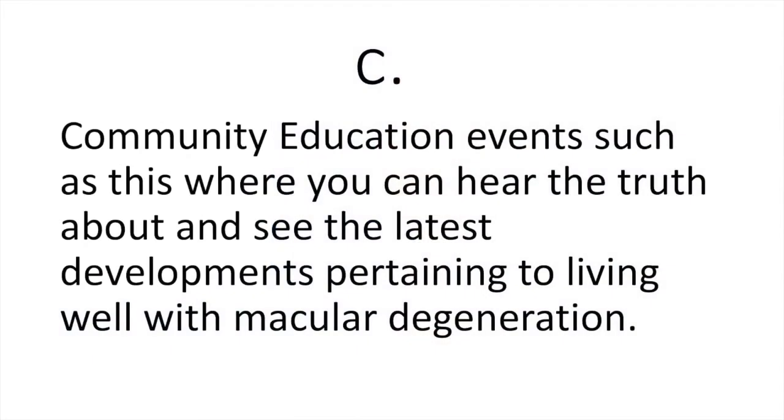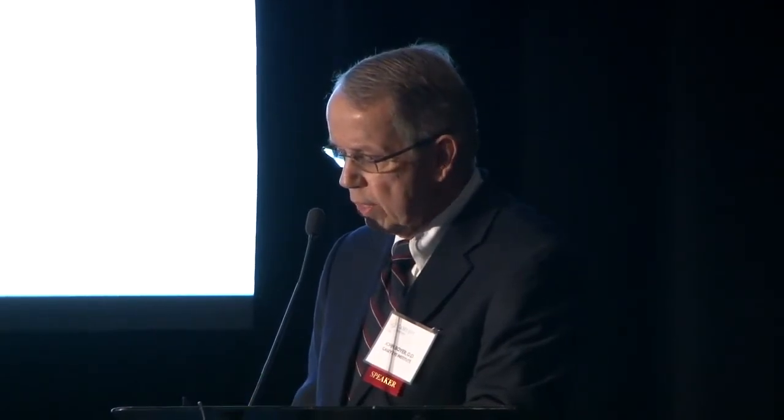C stands for community education. Community education events such as this one are where you can really hear the truth about what's going on. What you hear on the evening news is interesting but may not actually be available or be what it sounds like. You want to check with your doctor — and with the doctors at the KCI Institute, many of you are patients here — regarding the latest developments around macular degeneration.